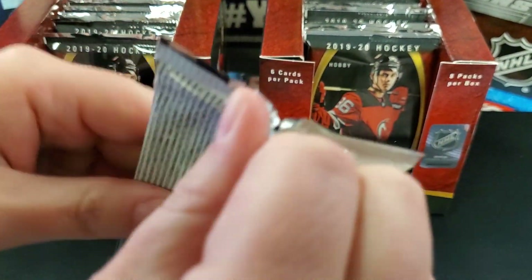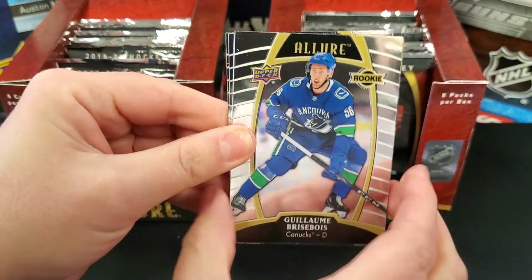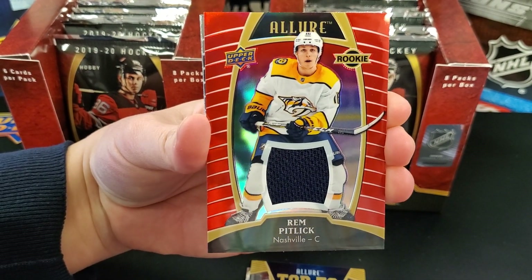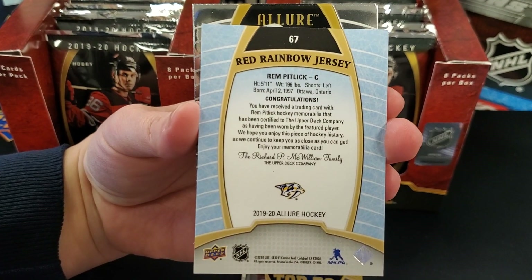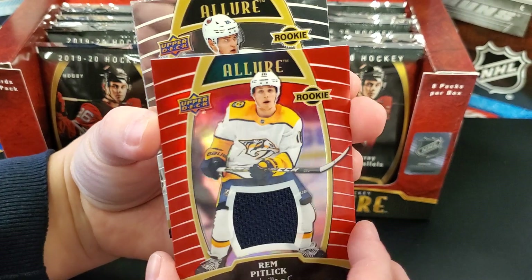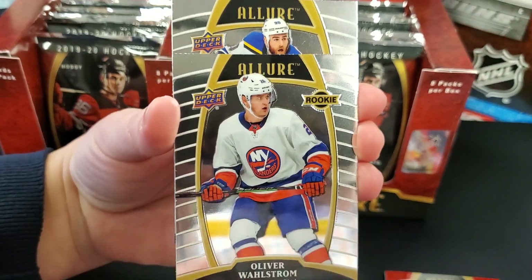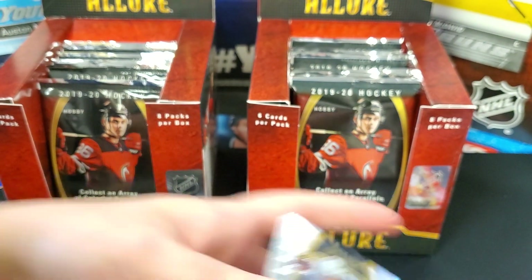First pack, here we go. Not as easy to open as a regular pack. Really foily. Guillaume Brisebois, rookie. Ryan Paling, Top 50. Oh, there's another one — it's a jersey! Rem Pitlick, rookie — red rainbow jersey. We pulled him out of Trilogy, I believe. So this is supposed to be a parallel-driven set. First impression — it feels a lot like Trilogy, but almost like an OPC Platinum version. If OPC Platinum had a baby with Trilogy, we'd have Allure. Oliver Wallstrom — rookie. That's four rookies already in the first pack! And Ryan O'Reilly base — your Conn Smythe winner.